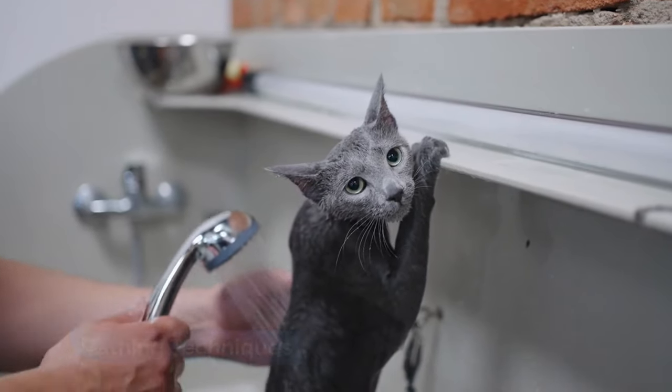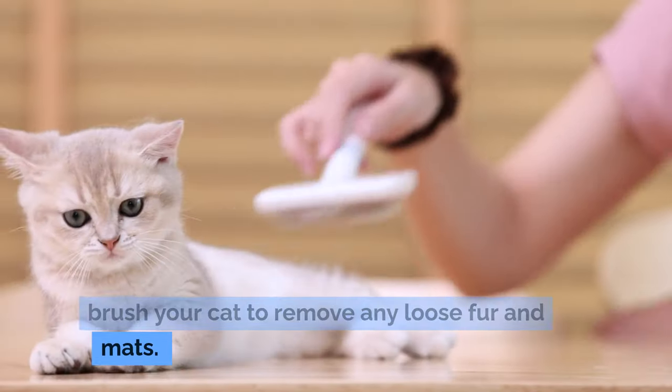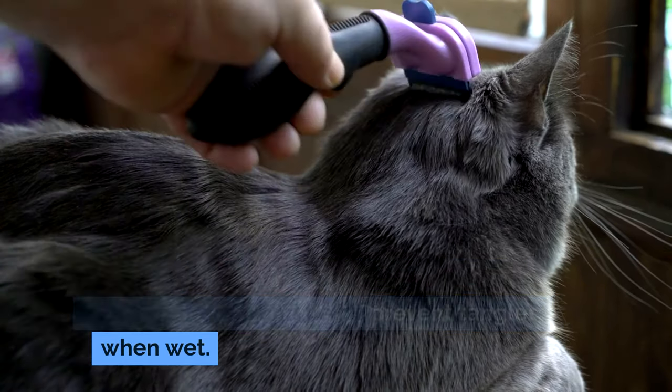For bathing techniques, brush first. Before bathing, thoroughly brush your cat to remove any loose fur and mats. This will minimize the amount of hair that clogs your drain and helps prevent tangles when wet.